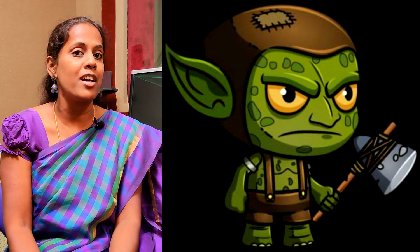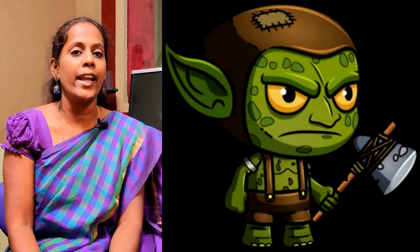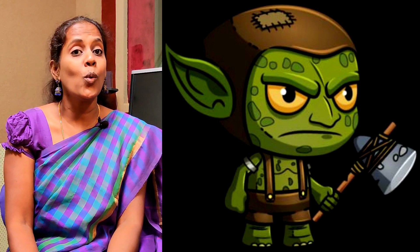The next word that we are going to learn today is Goblin. In the middle of a community, everyone is involved. This is called a Goblin.